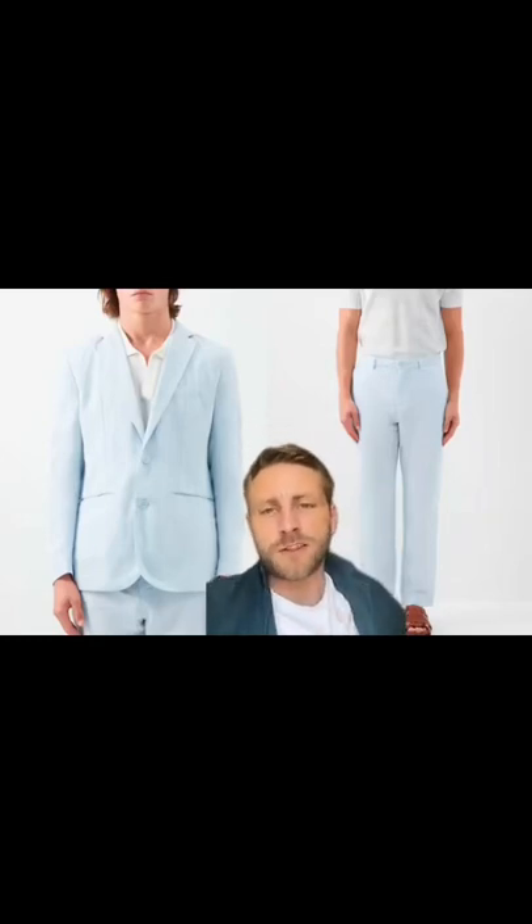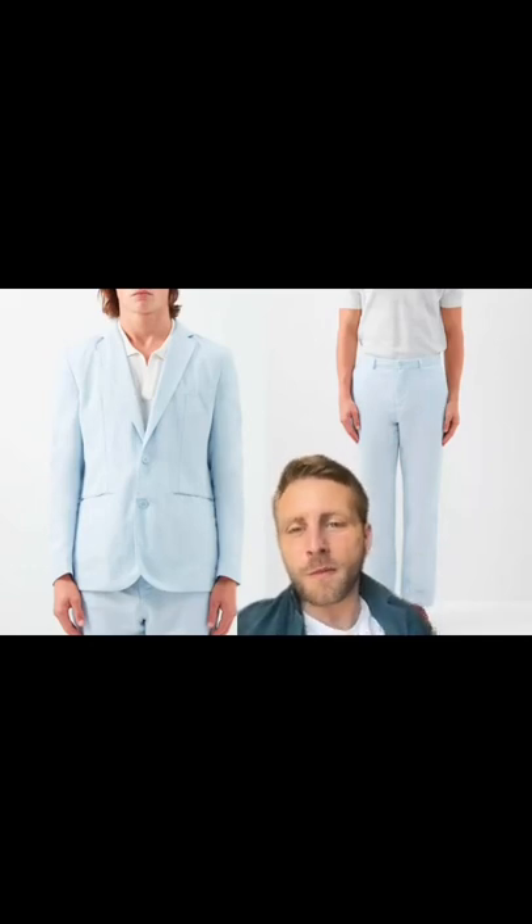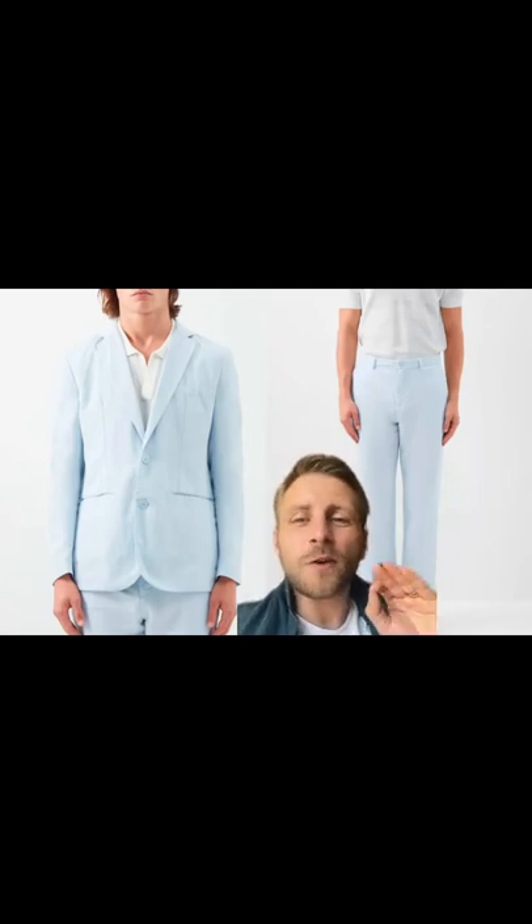GQ's 34 most stylish suits for every occasion, part two. This pale blue suit from Oliver Brown is around about £600, so it's quite steep. It's a great summer look with really soft shoulders and a very relaxed feel about it.